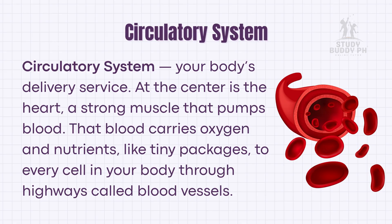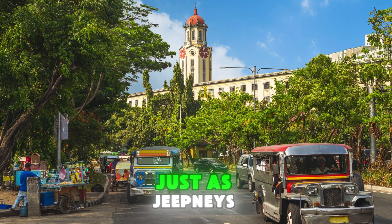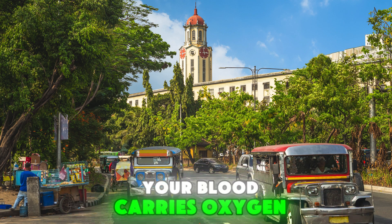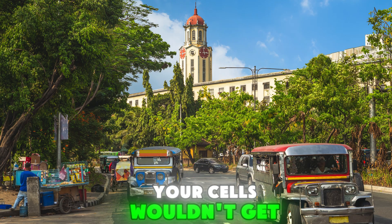Next is the circulatory system — your body's delivery service. At the center is the heart, a strong muscle that pumps blood. That blood carries oxygen and nutrients, like tiny packages, to every cell in your body through highways called blood vessels. Think of it like our Philippine jeepneys: just as jeepneys carry passengers to different barangays, your blood carries oxygen and nutrients to every corner of your body. Without this system, your cells wouldn't get the fuel they need.